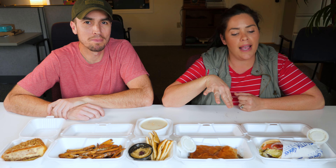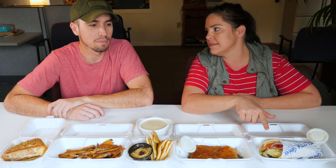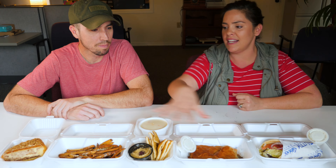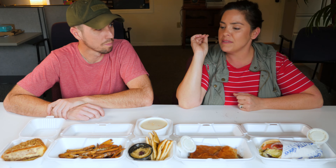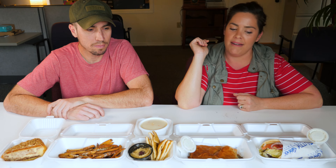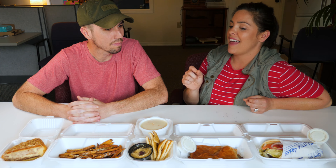Have you ever eaten at Little Greek before? I can't say that I have. I actually have eaten there before, but I haven't tried all the things we chose today — I've only had their gyro. We got some different things to try today that maybe you wouldn't think to order off the menu, and we're going to let you know if it's worth it or not.